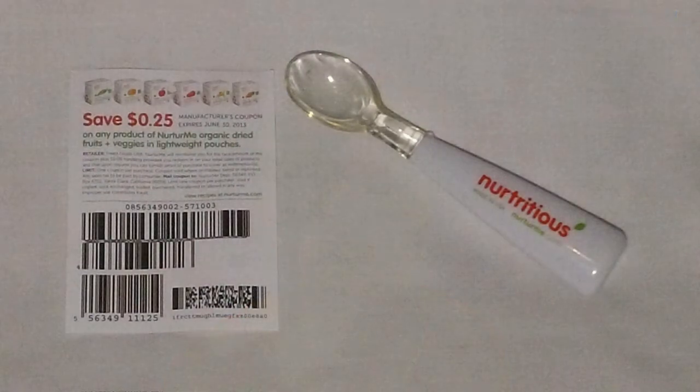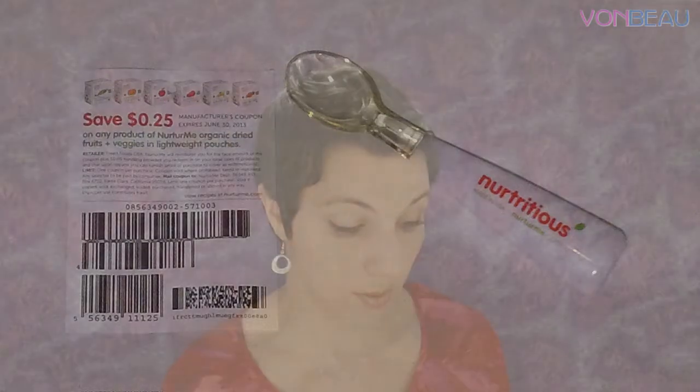Next is a freebie from the Nurture Me Facebook page — a baby spoon with what feels like a silicone tip. They also included a coupon for twenty-five cents off any Nurture Me organic dry fruits and veggies and lightweight pouches.